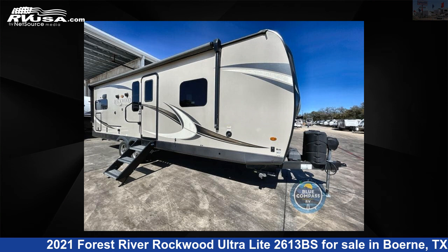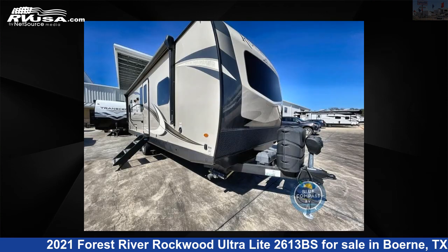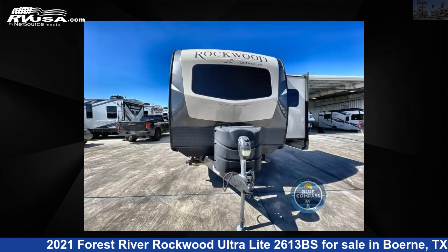This 2021 Forest River Rockwood Ultralight 2613BS is a travel trailer RV. It is located in Burnie, Texas 78006, and is offered for sale by Explore USA RV Supercenter, Burnie, TX.